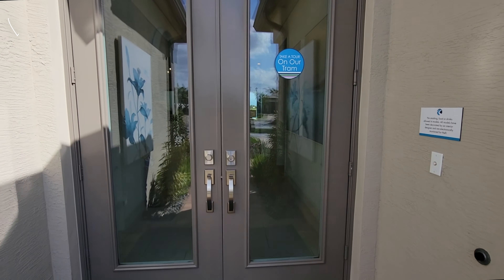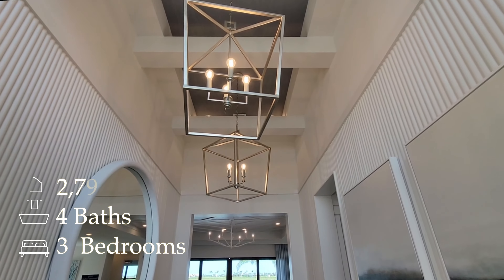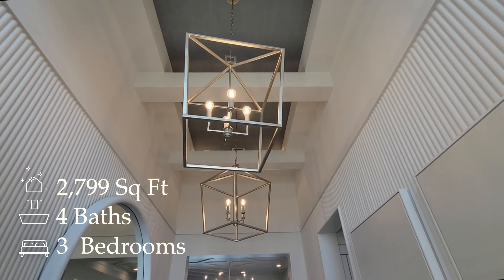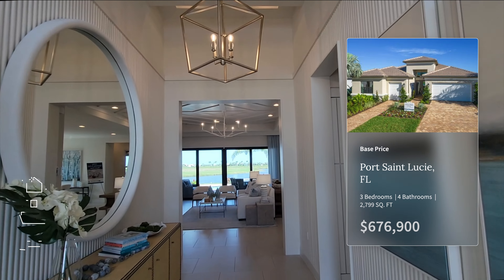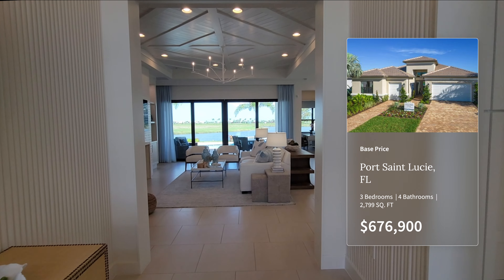We're going to show you this amazing home. It is a three-bedroom, four-bathroom home with 2,799 square feet. The base price at time of filming is going to be $676,900. That does not include lot premiums or upgrades, and this home has a ton of upgrades.